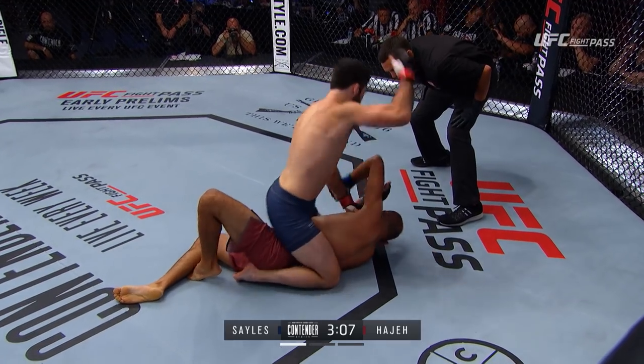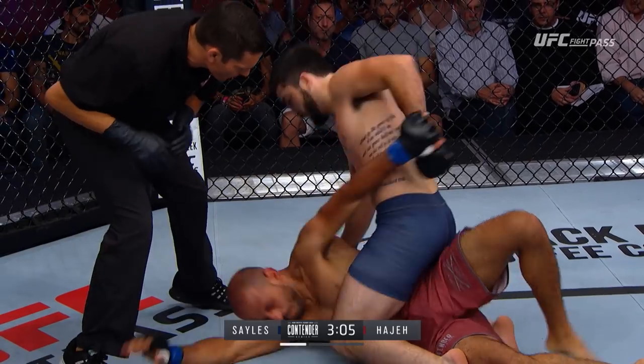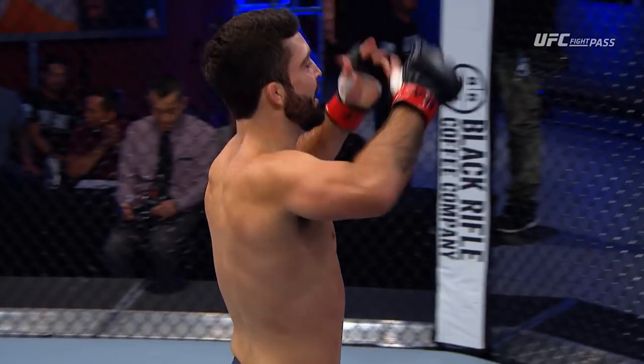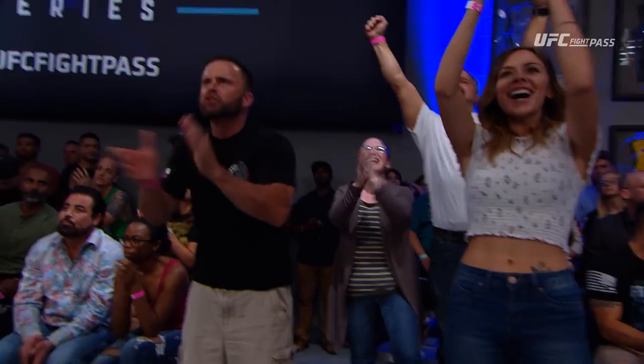Here we go. Sales is just pouring it on at this point, one after the other. Wow. That's how you do it. That's an impressive performance.